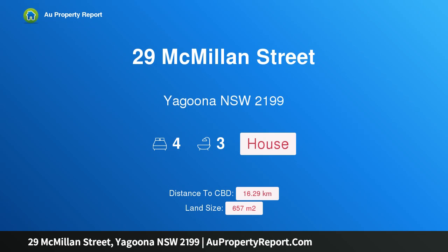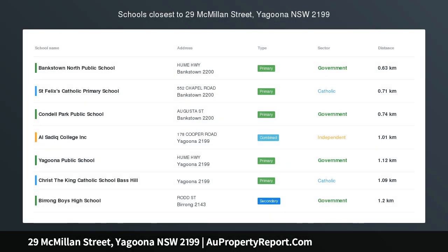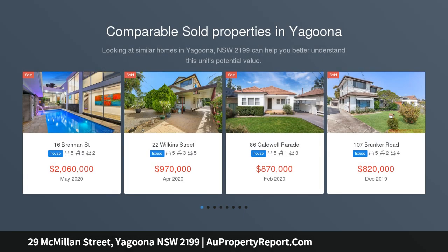Hi, I am glad to introduce property 29 McMillan Street, Yaguna NSW 2199. Investors delight, located in a prized pocket of Yaguna and set over 657 square metres of land.